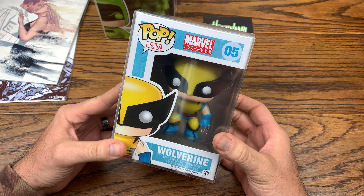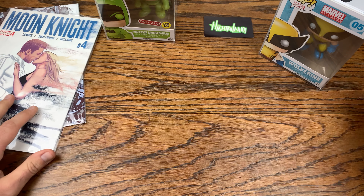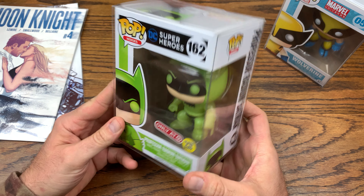Let me show you real fast — we got the print from the BAM Horror Box, we got Moon Knight number four from Larry, we got the Wolverine number five from Marvel Universe, and we got Professor Radium Batman — the target exclusive glow in the dark. This is super sick.